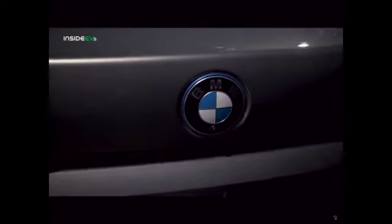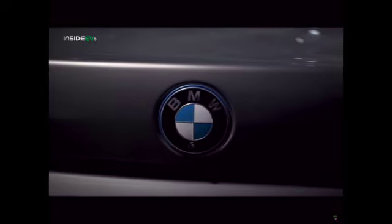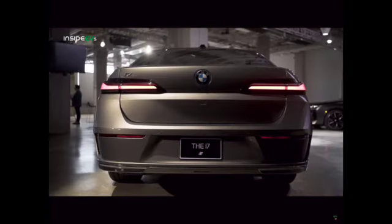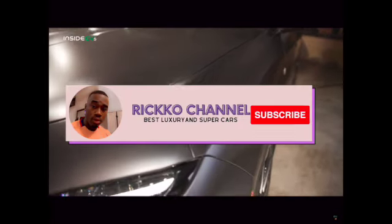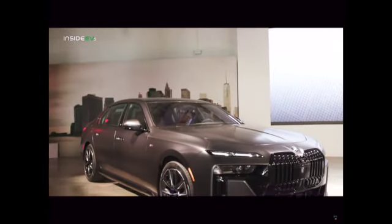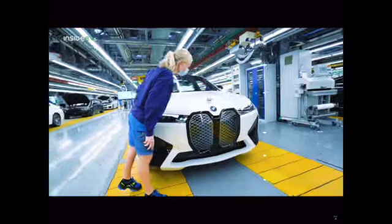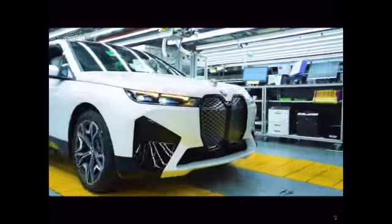The luggage capacity in the trunk is a respectable 17.7 cubic feet, but as with the BMW i4 and iX, there is no front storage space — or frunk as most EV enthusiasts call it — under the hood. A BMW representative told us that was a result of the i7 sharing the same platform with the conventionally fueled and plug-in hybrid versions of the 7 series. However, that explanation doesn't explain why the BMW iX also doesn't have front storage space, as it employs a purpose-built bespoke platform.